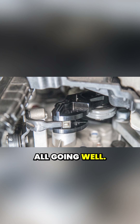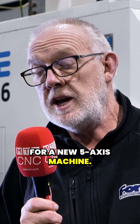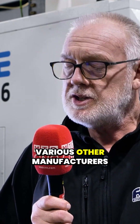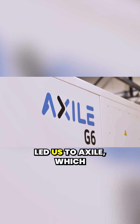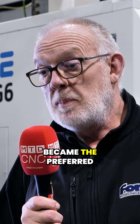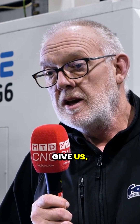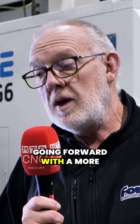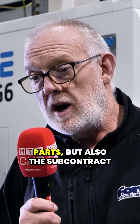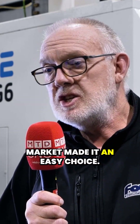Back in 2019, we were in the market for a new 5-axis machine. Extensive research through various other manufacturers led us to Axile, which quite quickly became the preferred choice. The versatility the machine would give us, the future-proofing for us going forward with more complex manufacture for our Forge Motorsport parts, but also the subcontract market, made it an easy choice.